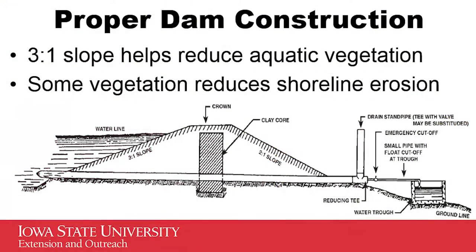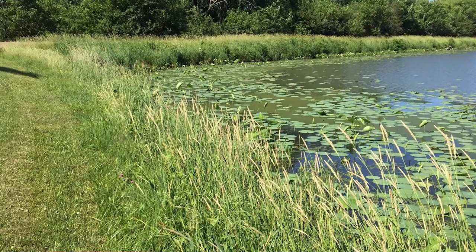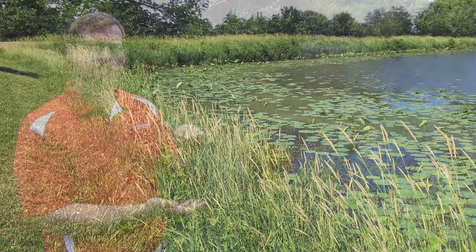Another thing you want to consider is the construction and the shape of that dam. You want to have a 3 to 1 slope — in other words, for every 1 foot of rise, you want 3 feet of run. That's going to establish some aquatic plants on the edge, but by the time you get about 10 feet offshore, you're going to be at a depth where you're not promoting aquatic plants to grow.